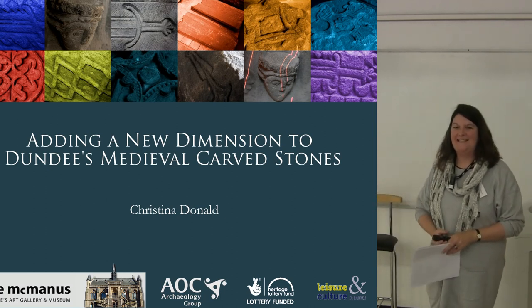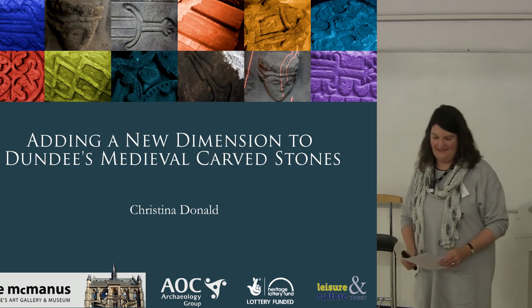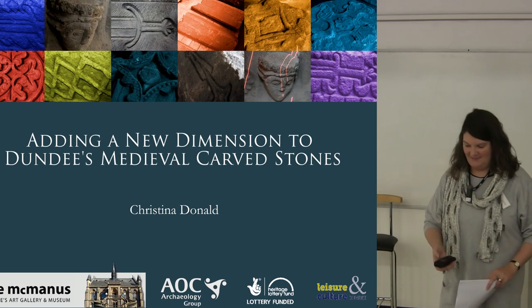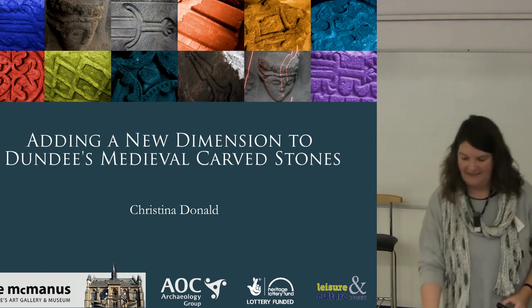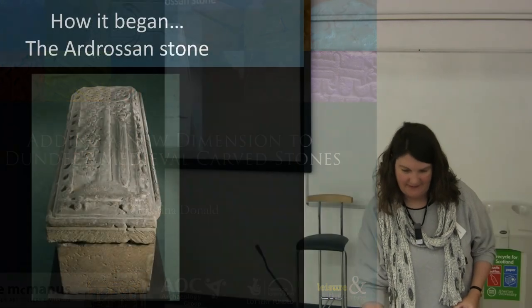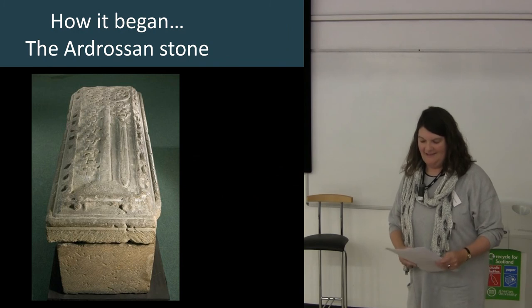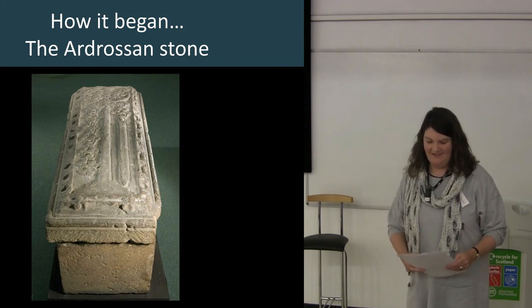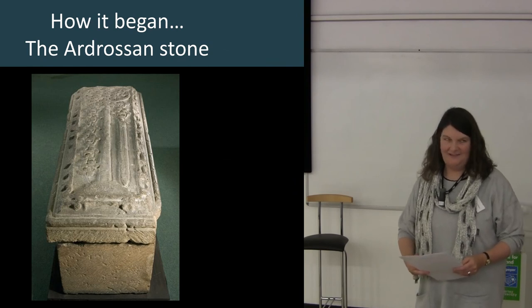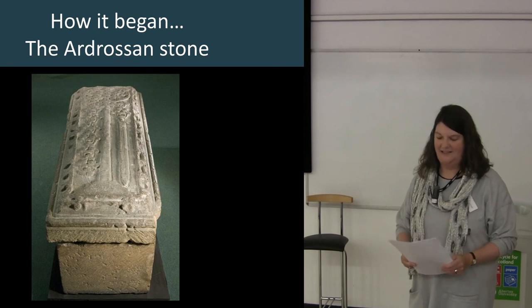This is a story that begins in 2008 when I received an email from Mark Strachan in the North Irish Museum service. He is responsible for the Ardrossim Sarcophagus. He had come across a quote from the 1911 edition of the Ardrossim and Salt Quotes Herald from a Dr. Ross of the Royal Commission, who had come out to look at the Ardrossim Sarcophagus that had first been discovered.